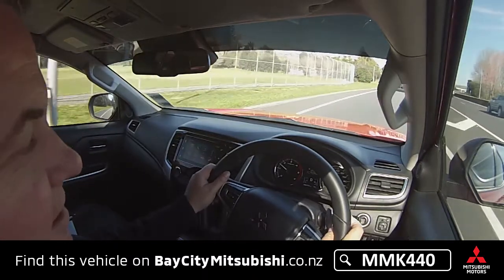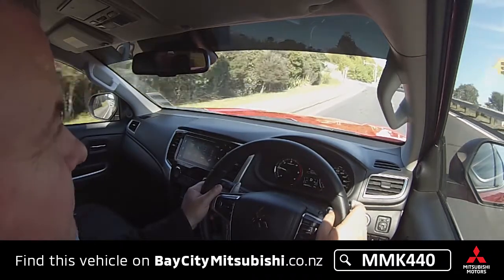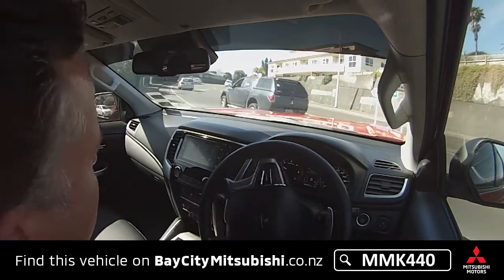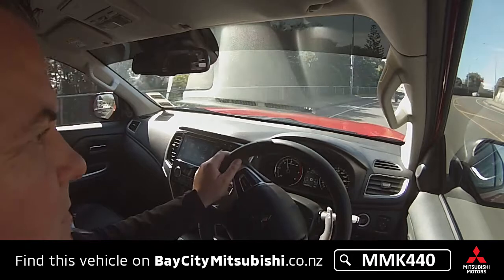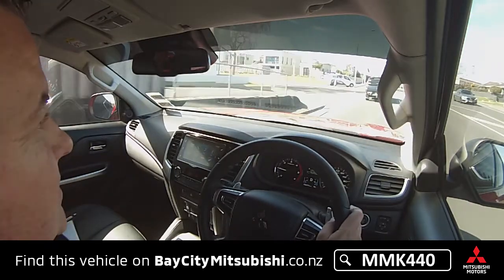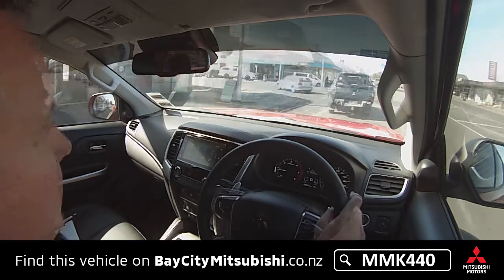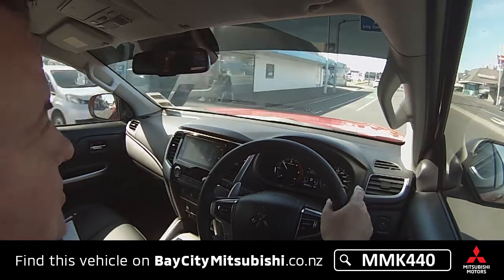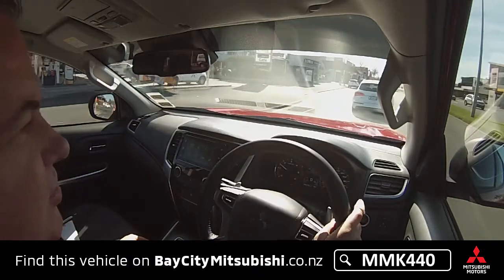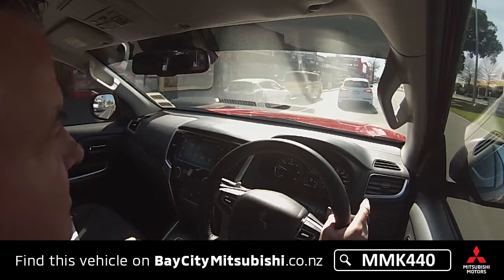It's got lane departure warning — if you start drifting across the lane without indicating it'll alert you. It also has blind spot warning to tell you when something is in your blind spot behind you. This is the four-wheel drive model; the selector is down by the gear lever and lets you switch into four-wheel drive at up to 100 km/h if you suddenly hit gravel or a slippery surface. It also has different drive modes for snow, gravel, and rock. The rear cross-traffic warning is quite useful when backing out of a car park — it'll alert you if a vehicle is about to cross your path.